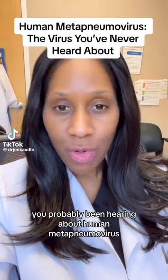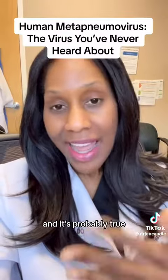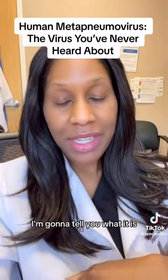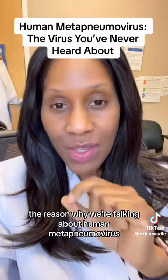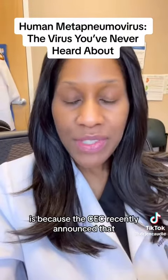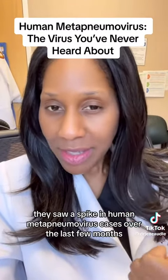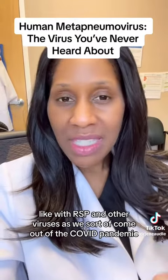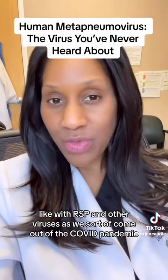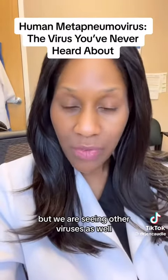You've probably been hearing about human metapneumovirus. It's being billed as the virus you've never heard of, and it's probably true — you've probably never heard about it. The reason we're talking about it is because the CDC recently announced a spike in human metapneumovirus cases over the last few months. It's following the trend we've seen with RSV and other viruses as we come out of the COVID pandemic. COVID is still happening, but we are seeing other viruses as well.